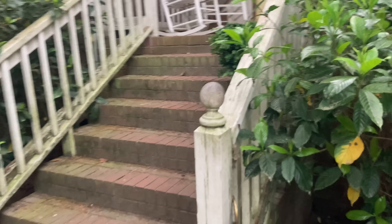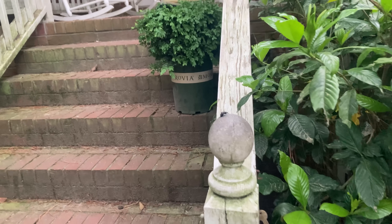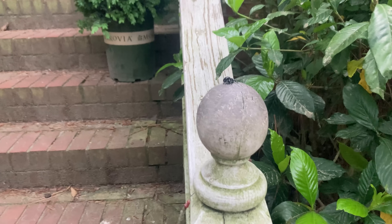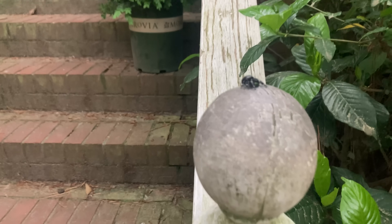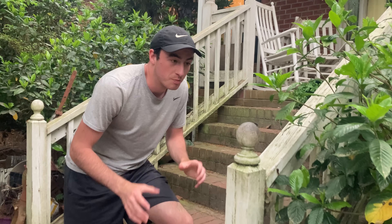Here we go — right here on my front porch. I don't know if you can see her. Look at that. Huge jumping spider. That is a bold jumping spider. Big female. This is an extremely special animal.